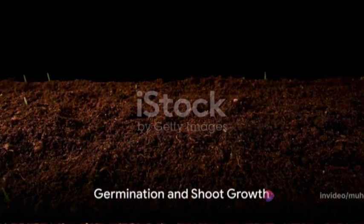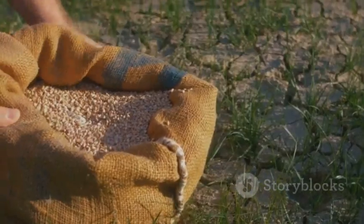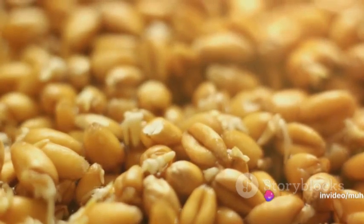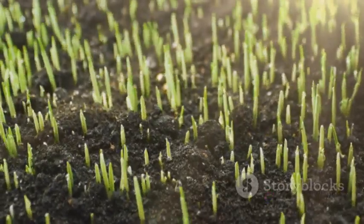First, the seed absorbs water from the soil. This process, known as imbibition, kickstarts the germination process. The water softens the seed's outer shell, allowing the embryonic plant inside to emerge. This marks the first step of the wheat growth process.